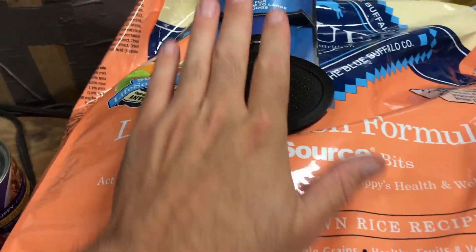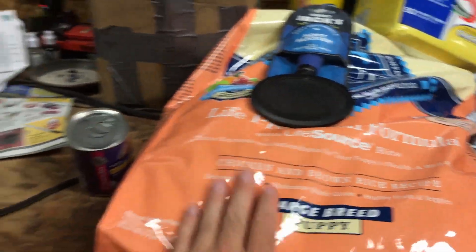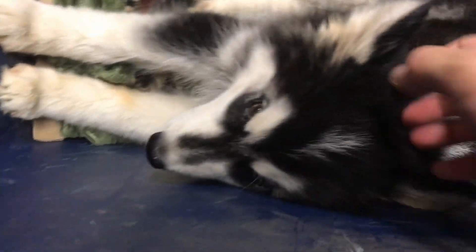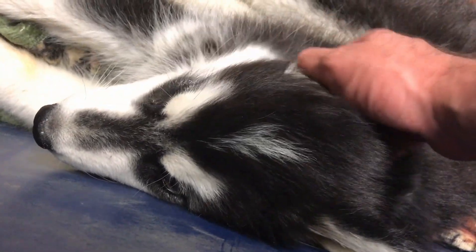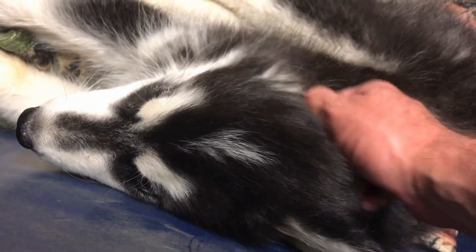And a brush — of course, right now she's too young to be brushed. How are you doing there, little Poochie? You tired? Yeah, you're still tired. It was a long drive into the city.